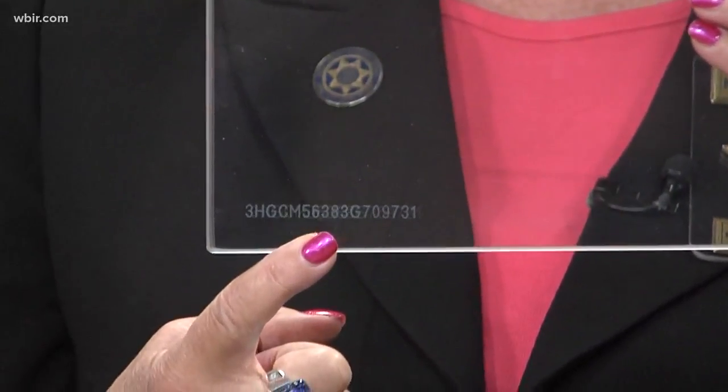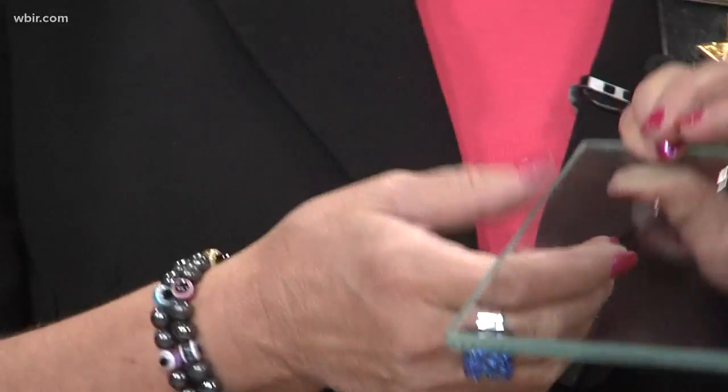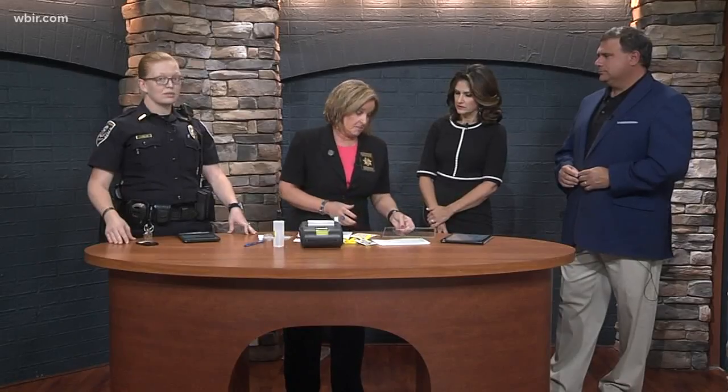I don't know if you can see this or not. Just hold it up there for a moment — look at that, that's crazy. How does this protect your car? Well, when a vehicle is stolen, typically the first thing they want to do is get rid of the VIN number because it ties them directly to that crime. So it makes it really expensive if you have to replace every piece of glass in the vehicle. This is a great deterrent.